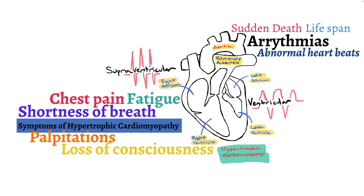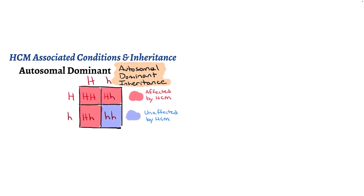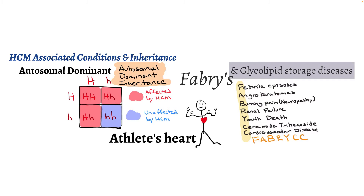Keep in mind, most people with hypertrophic cardiomyopathy will have a completely normal lifespan, and sudden death is a less common complication. Interestingly, HCM can be passed through families as an autosomal dominant condition, meaning only one defective gene needs to be passed for a child to be affected. Some rare diseases like Fabry disease or glycolipid storage diseases can also result in hypertrophic cardiomyopathy. Athletes can develop left ventricular hypertrophy due to strenuous exercise, but this is different from hypertrophic cardiomyopathy.